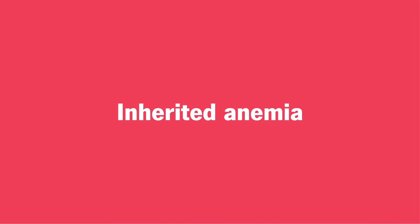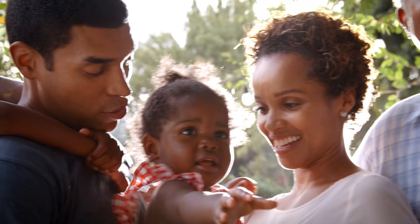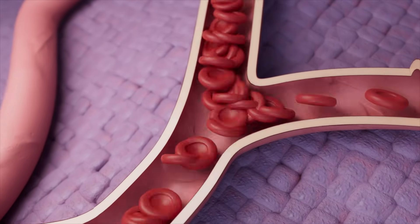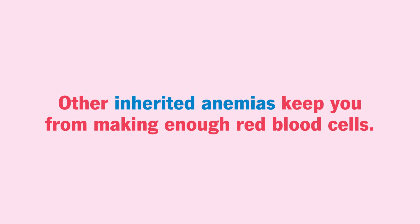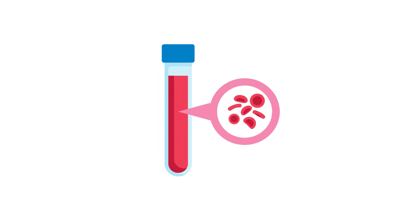Number five: inherited anemia. Some people have genetic conditions that put them at risk for anemia. Sickle cell anemia, for example, causes red blood cells to be abnormally shaped. Other inherited anemias keep you from making enough red blood cells, or cause your red blood cells to break down and die quickly, or even make them the wrong size or shape.